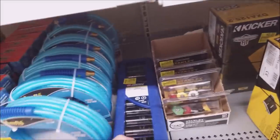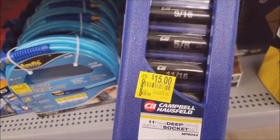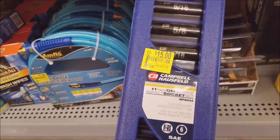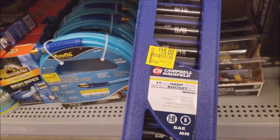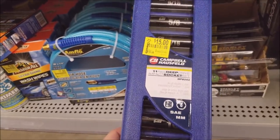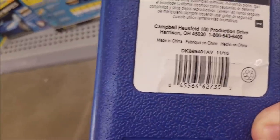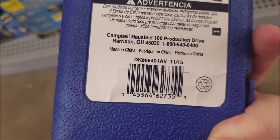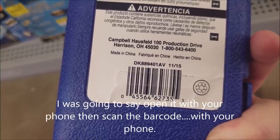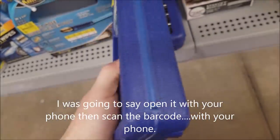Sockets. $15? That's not bad. An 11-piece ampetic socket — deep walls, SAE and metric. For anyone who wants, open up BrickSeek's website with your phone. Maybe that wouldn't work. Anyways, there's your barcode — you can type the barcode in.